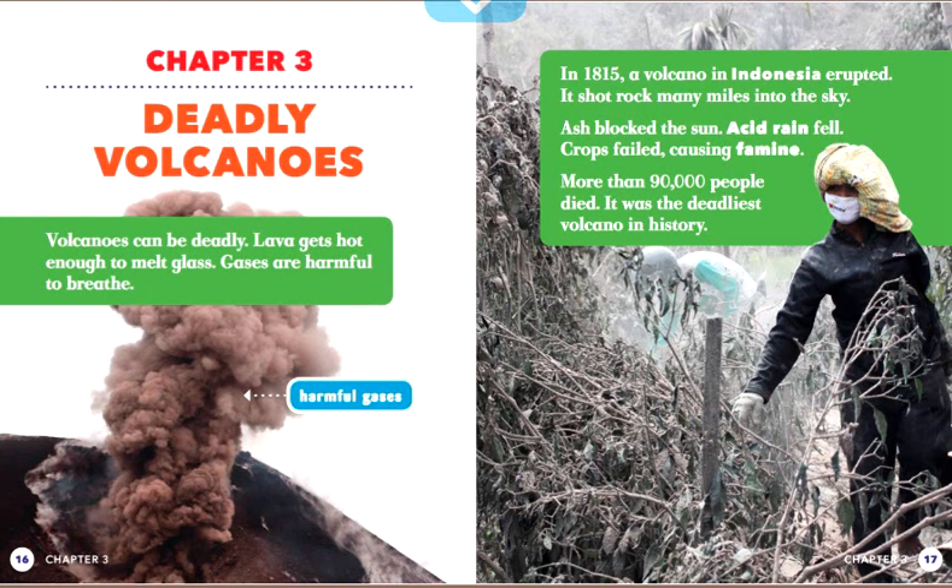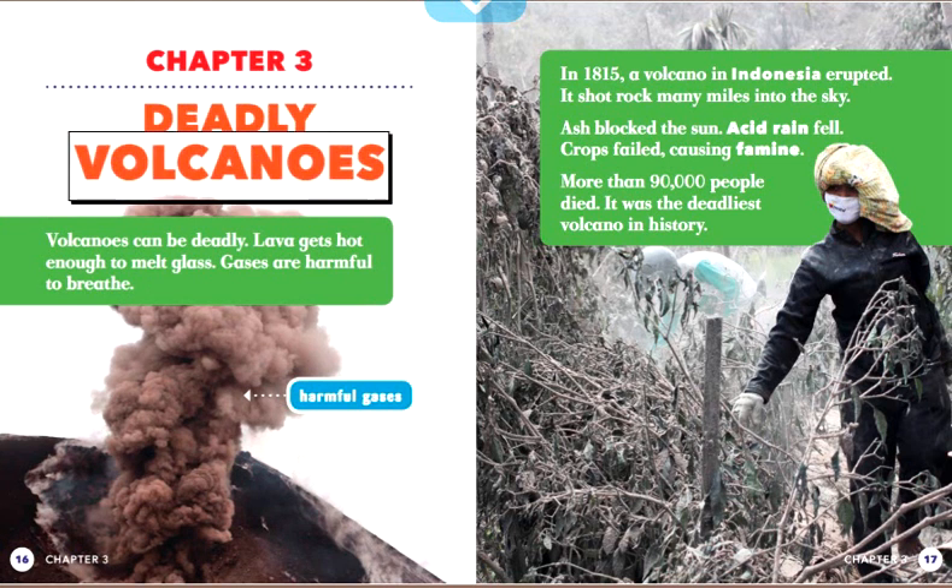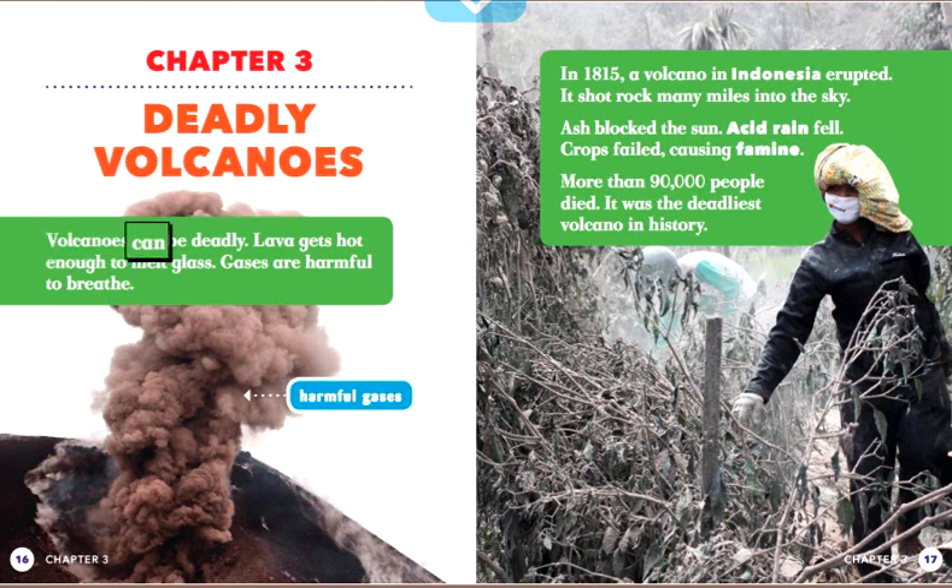Chapter 3: Deadly Volcanoes. Volcanoes can be deadly. Lava gets hot enough to melt glass. Gases are harmful to breathe. In 1815, a volcano in Indonesia erupted. It shot rock many miles into the sky. Ash blocked the sun. Acid rain fell. Crops failed, causing famine. More than 90,000 people died. It was the deadliest volcano in history.